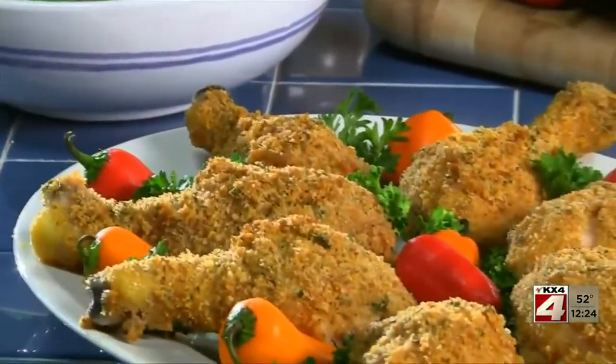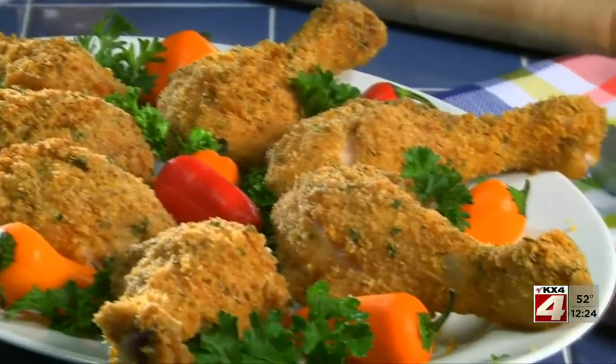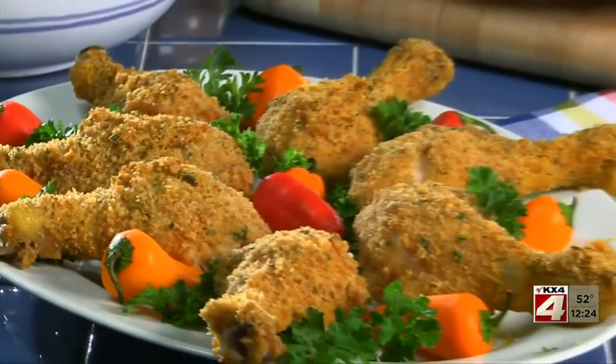Then all you got to do is ring the dinner bell and watch everyone come running. The true test comes after you take your first bite. Is it crunchy? Yes. Juicy? Sure is. A winner? You betcha.